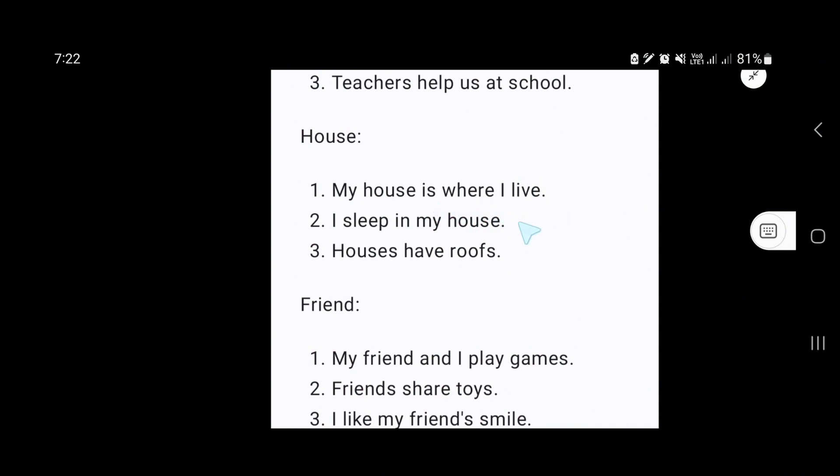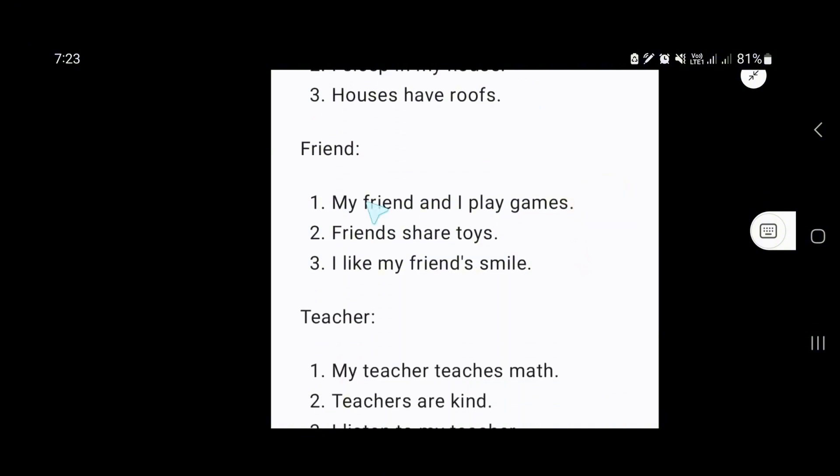Our next word is friend. My friend and I play games. Friends share toys. I like my friends. Smile.